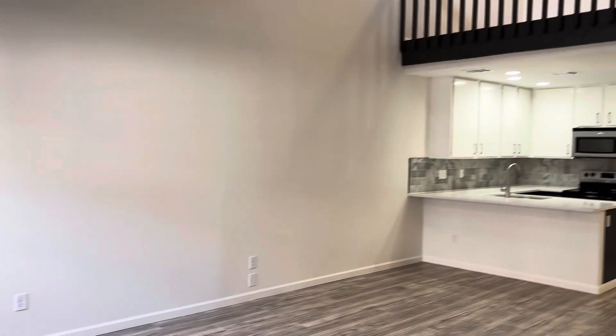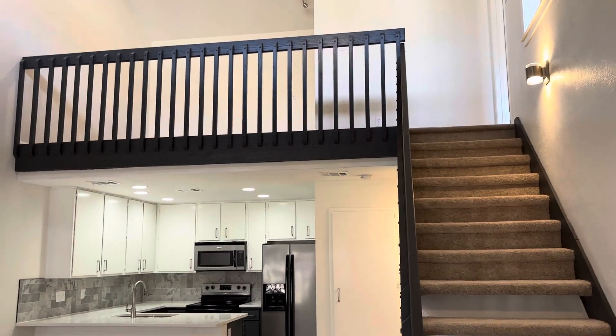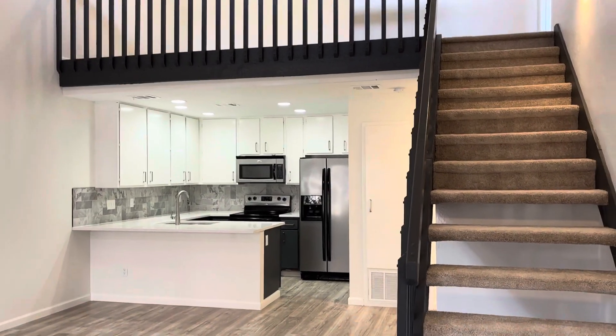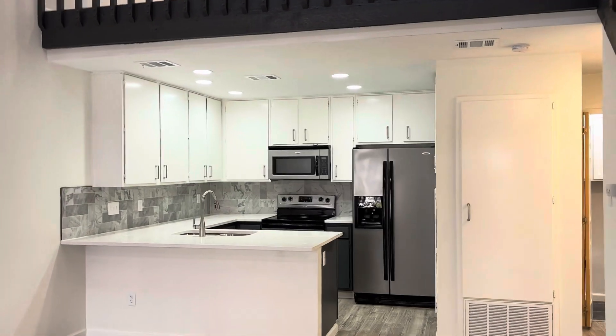We're here at 1748 Olin, number 77. This is a two-bedroom, two-bathroom condo with really nice high ceilings. This condo is going to be listed at $359,900.